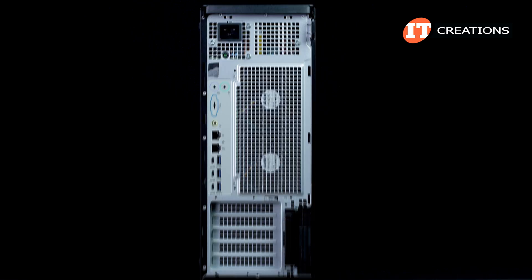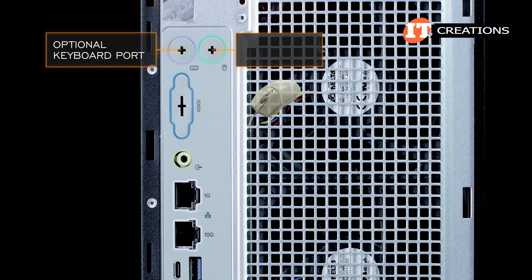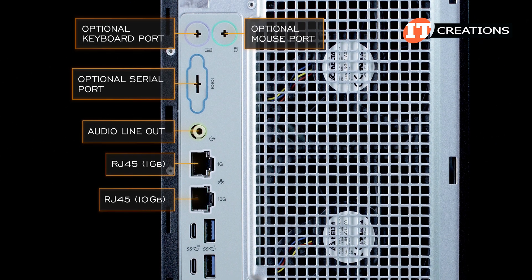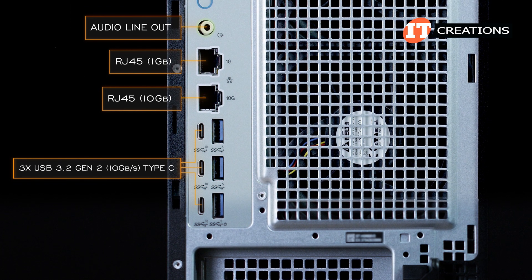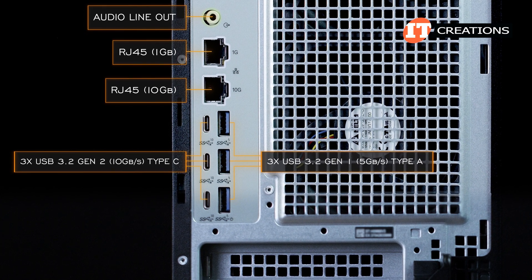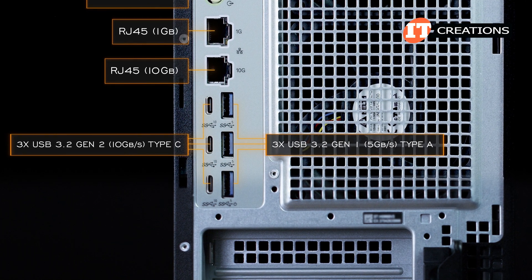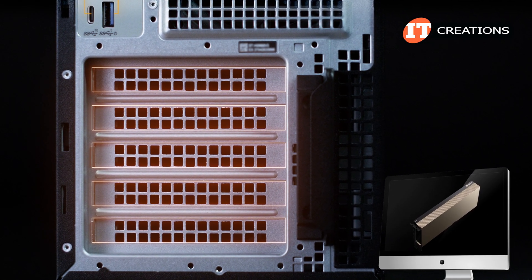On the back of the system, the single power supply sits at the top of the chassis. The lavender colored port is for a keyboard and the green for a mouse. Below that, a serial port, audio line out, two RJ45 network ports with one providing one gigabit ethernet and the other 10 gigabit ethernet. The lower portion has three USB 3.2 Gen 2 Type-C ports offering 10 gigabit per second connectivity, plus three USB 3.2 Gen 1 ports, one equipped with smart power-on for charging a smartphone or tablet — those provide 5 gigabit per second access speeds. PCIe slots are at the bottom, and you will need a graphics card for monitor support.